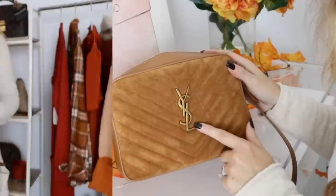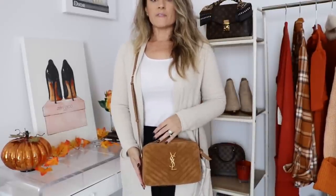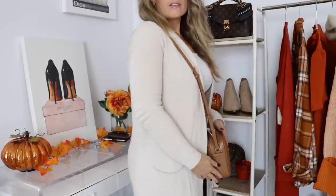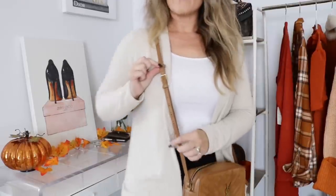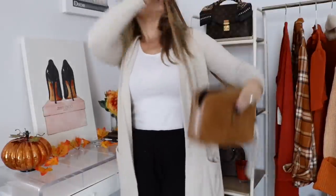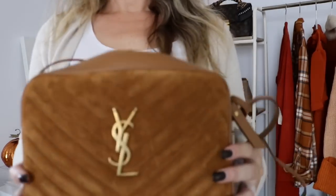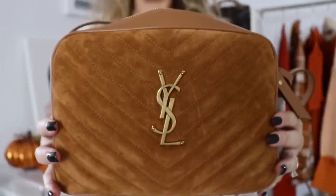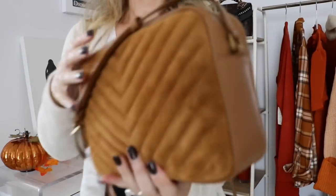Now let's go ahead and do some quick mod shots. I am five foot three and you can see this bag fits so comfortably right here. I love the way it sits — it's not too heavy. It has the adjustable strap and I have it in the second hole. You can wear it crossbody or as a long shoulder bag. Let me do a couple more close-ups so you can see the beautiful suede, and there is the inside right there.